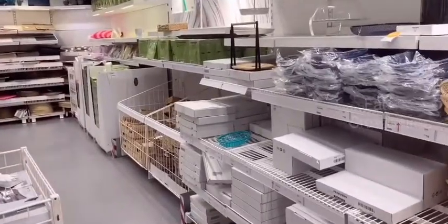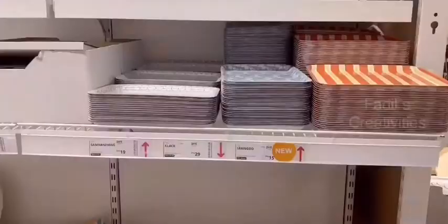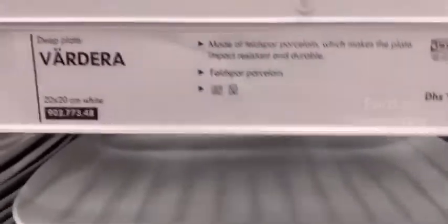In front of me you can see a lot of wooden baskets. In this section you can see a lot of juice trays. This is my mama's favorite section.